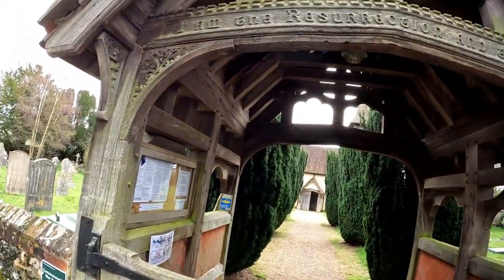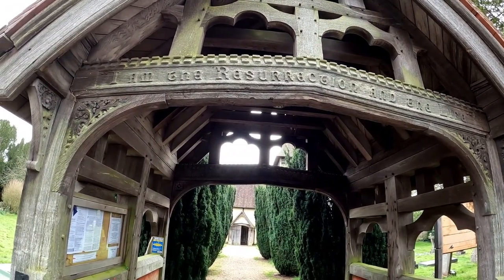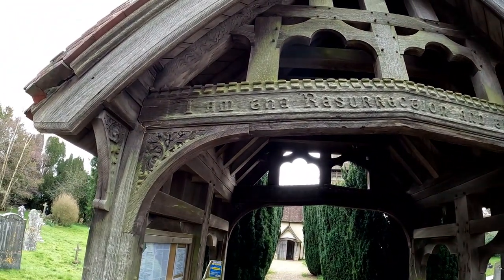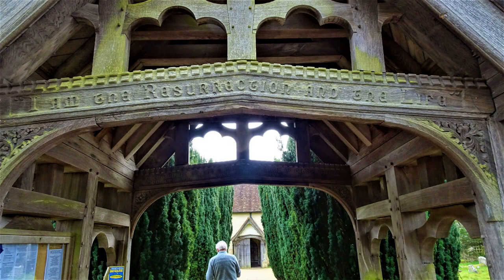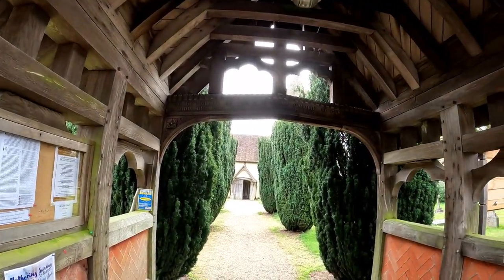She hasn't been inside though. So we're outside this Lich gate, underneath this rather impressive porch entrance — or Lich gate as it's called — and the writing says: 'I am the resurrection and the life.' And there's another inscription on a beam up there.